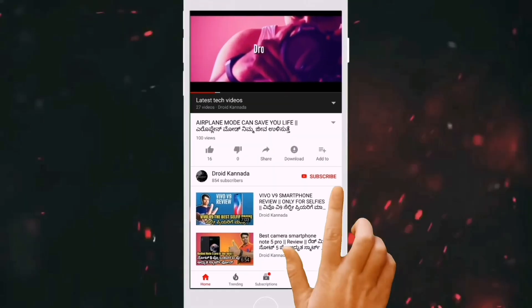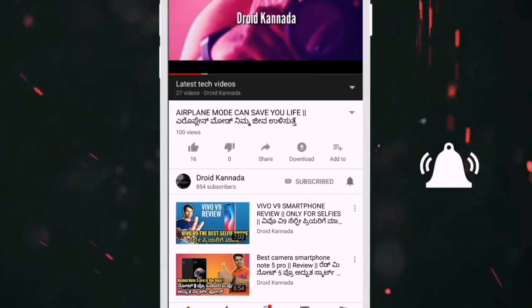Hello friends, welcome to my channel. Subscribe to my channel and press the bell.